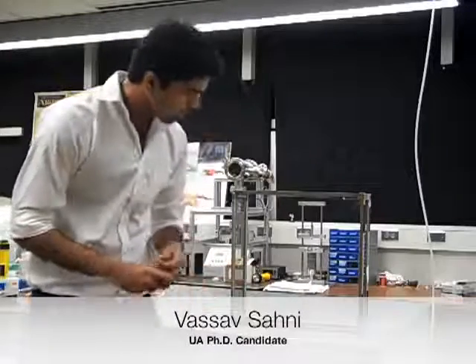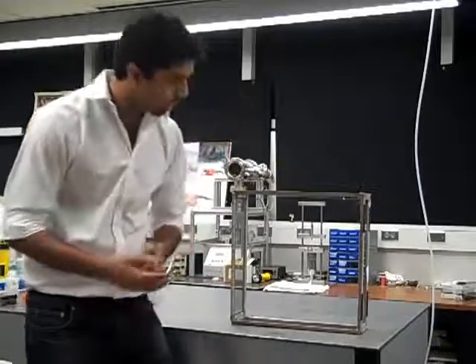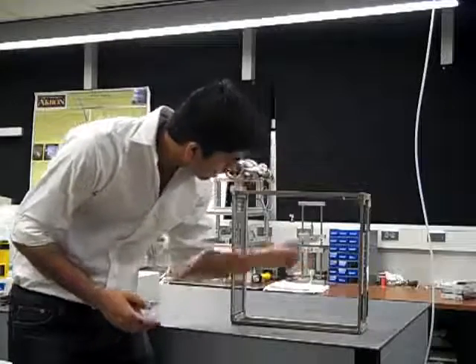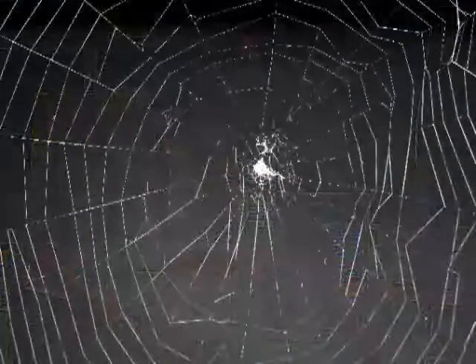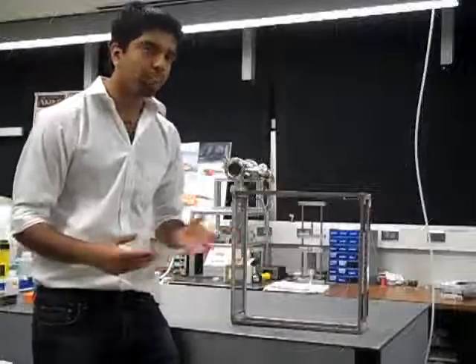If you look in this cage, you'll see an orb weaver, and it's composed of a couple of different kinds of silk. The silk that we are interested in is the spiral silk, which goes helical here. It's almost invisible — the diameter is around 5 microns.